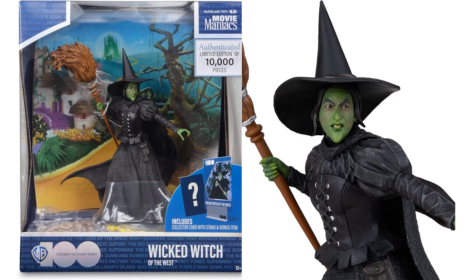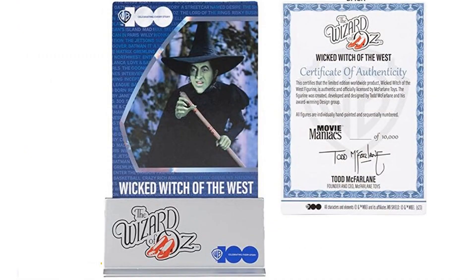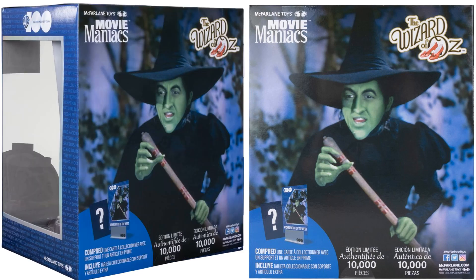Next we have 10,000 pieces limited edition of the Wicked Witch of the West from the Wizard of Oz. She's got a nice background of the Yellow Brick Road. There's her card front and back with the holder, showing limited edition certificate of authenticity. She's got her broom in hand. Here's the Wicked Witch from the front, side, and back of the package — you can see 10,000 pieces on both sides.